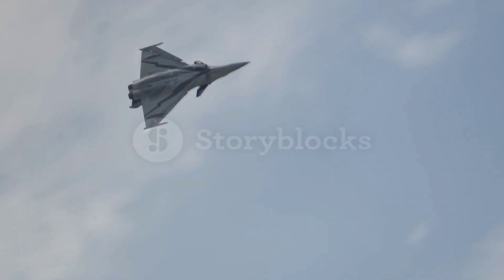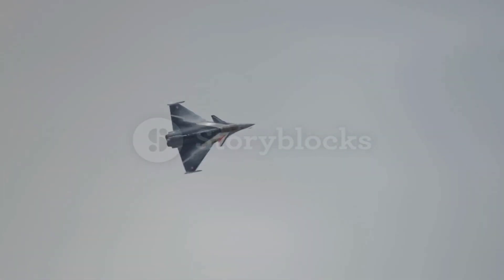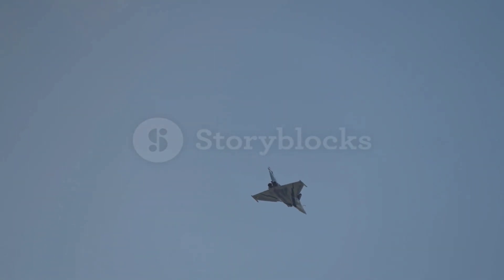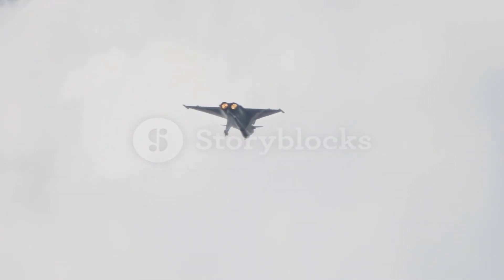The Dassault Rafale is one of the most remarkable and versatile fighter aircraft in the world, combining cutting-edge technology with impressive capabilities. Developed by the French aerospace manufacturer Dassault Aviation, the Rafale has earned a reputation as a true multi-role fighter, capable of carrying out a wide variety of missions, including air superiority, ground attack, reconnaissance and nuclear deterrence.